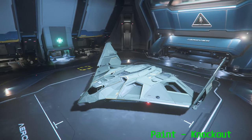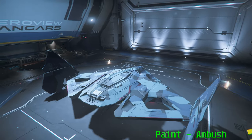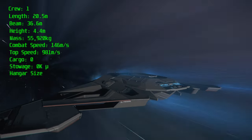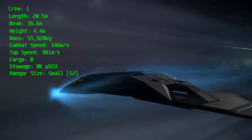Sleek. Silent. Deadly. A bit like Ugran after a night on the town. The Aegis Dynamics Eclipse is the epitome of classic stealth in aviation, taking design notes reminiscent of ancient Earth aircraft like the F-117 Nighthawk and B-2 Spirit Bombers of old.